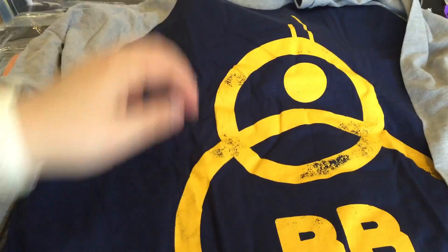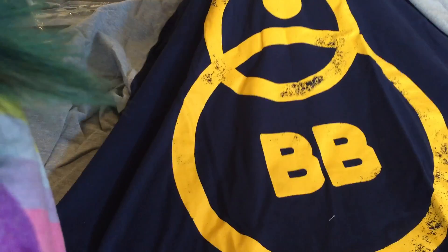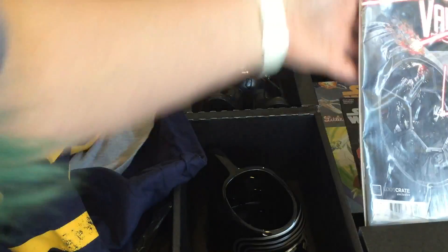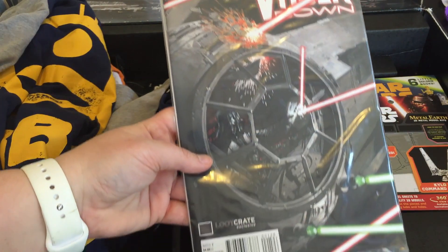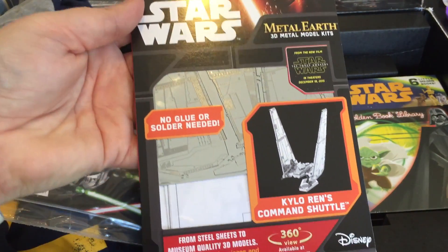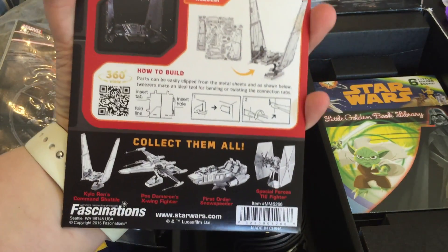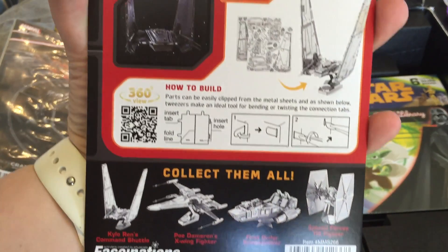The next thing in the box is a long sleeve BB-8 shirt — this is a women's shirt with a cute little design, nice and warm and very soft. Just like all other loot crate boxes, it comes with a comic book inside. Also inside the box we have one of those great little Metal Earth building puzzles. This one is Kylo Ren's Command Shuttle that you can build, and they also have different models like X-wing fighters and TIE fighters.